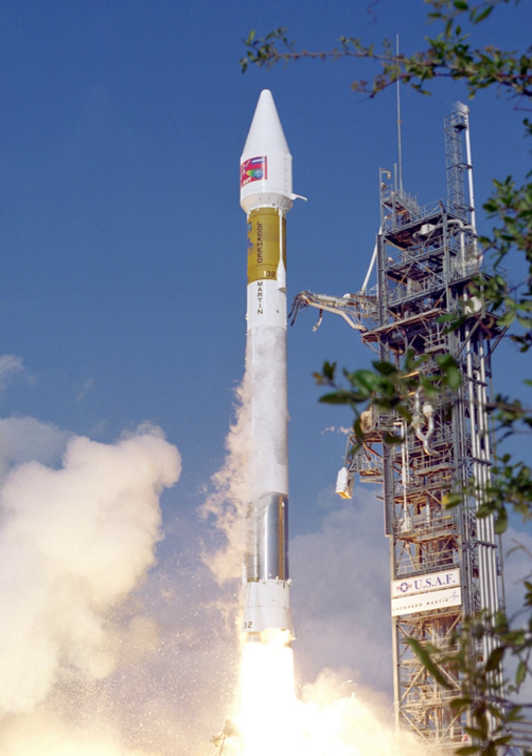Thrust: 494,500 lbf, or 2,200 kN. Length: up to 156 ft (47.54 m). Diameter: 16 ft (4.87 m) high engine cluster core diameter, 10 ft (3.04 m). Gross liftoff weight: 414,000 lb, or 204,300 kg. First launch: February 10, 1992. Models: II, IIA, and IIAS. Launch site: Cape Canaveral AFS, Florida.